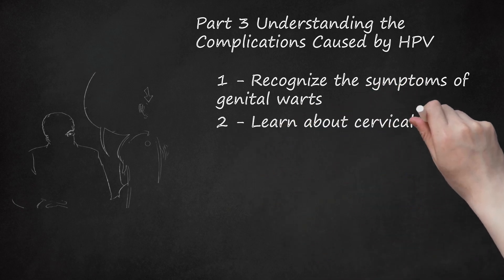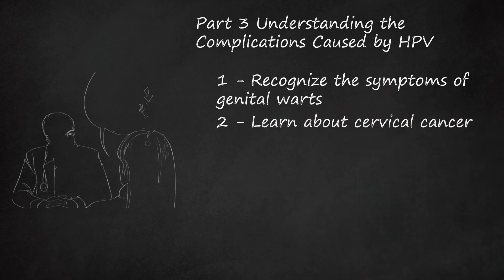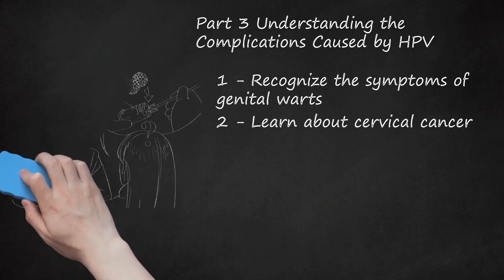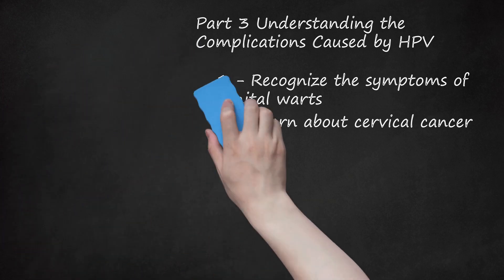Step 2: Learn About Cervical Cancer. Cervical cancer is the second most common form of cancer in women living in under-developed regions of the world. In 2012, it caused almost 270,000 deaths worldwide. Cervical cancer usually does not present any noticeable symptoms until it enters advanced stages, at which point it can become life-threatening and difficult to treat. Having regular pap tests can help identify and treat cervical cancer before it reaches advanced stages.